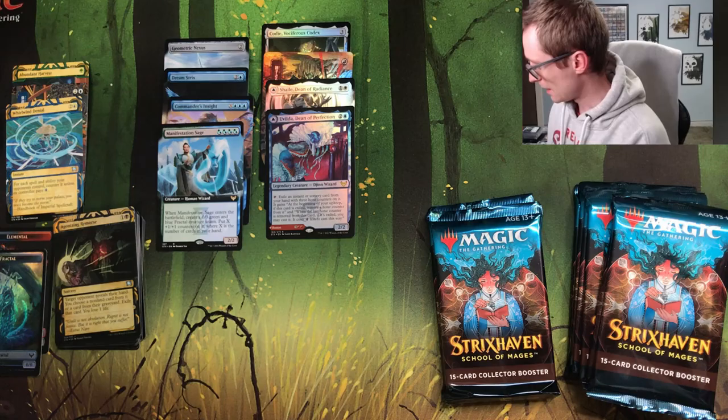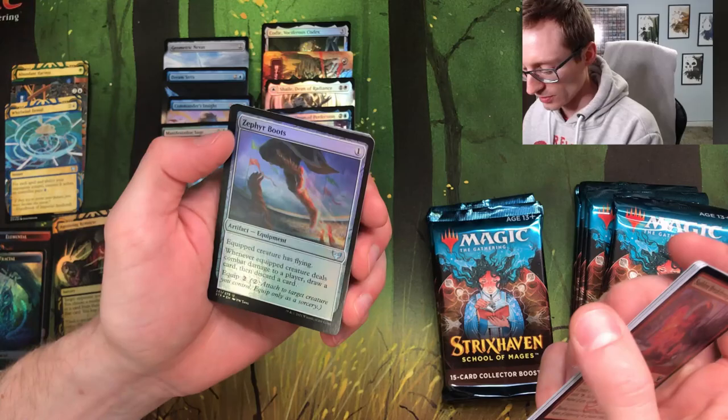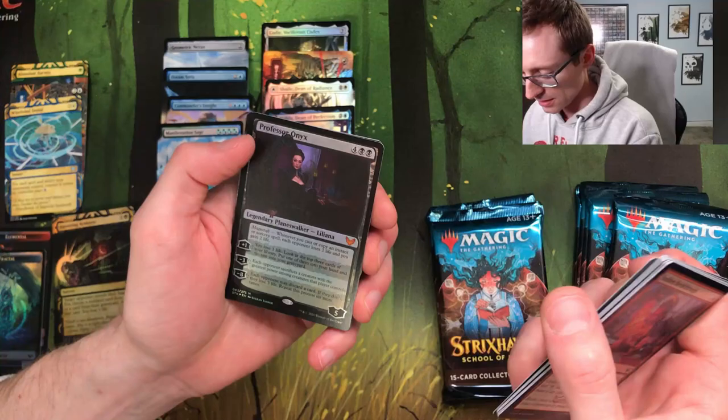I don't want to say what cards Noel's hoping for because I feel like I'm gonna jinx it. Onyx Pledge Maids, Varying Books — those did work for us in our last draft I must say. Zephyr Boots — oh that looks kind of sweet. Introduction to Prophecy, not too bad.